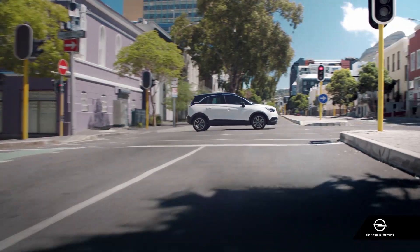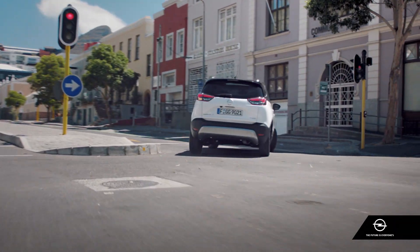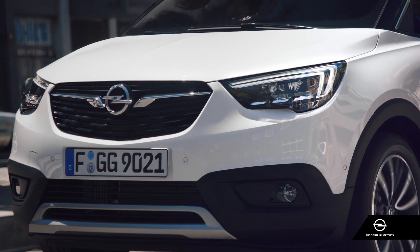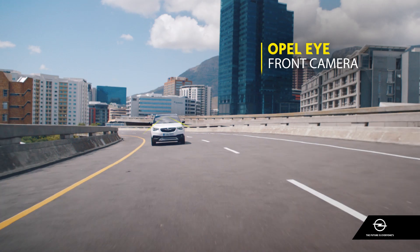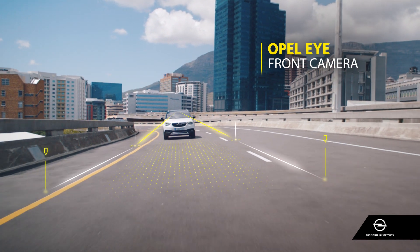Good thing you can count on the Opel Crossland X and its innovative safety and assistance systems. The Opel Eye front camera scans the road ahead and is quick to identify potential hazards.